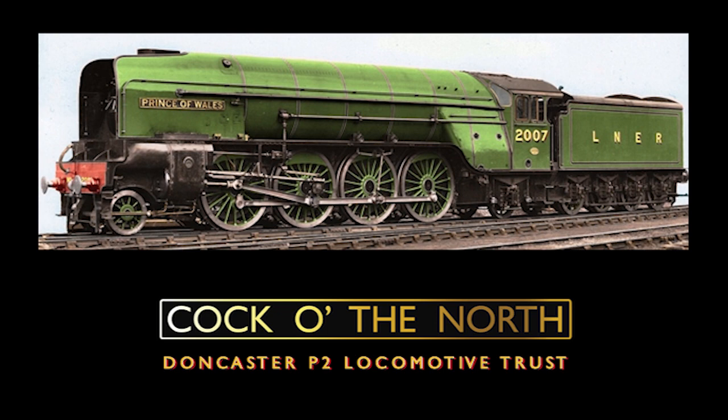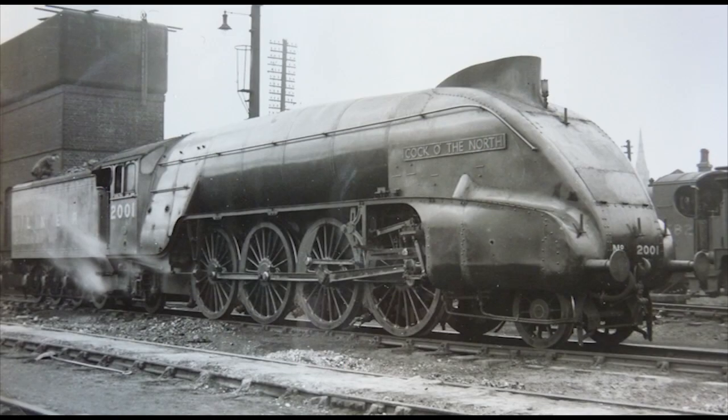Fortunately, however, we're not only getting just one but two brand new P2 Mikados — a replica of one of the once-existing engines, and a new build of the next member of the class. The replica P2 will be that of class pioneer No. 2001, Cock o' the North, built by the Doncaster P2 Locomotive Trust, as it appeared after it was modified in 1938 with Walschaerts valve gear and Gresley's A4-style streamlining.